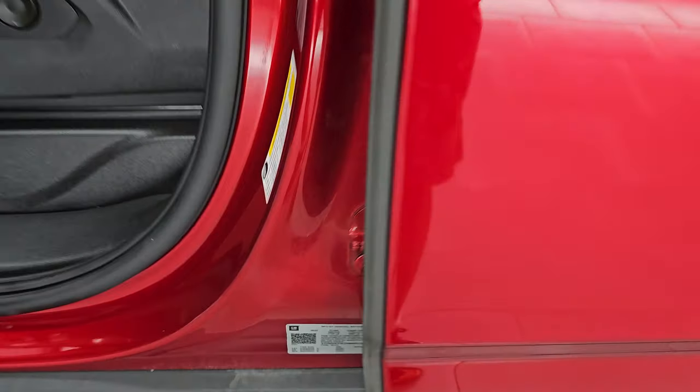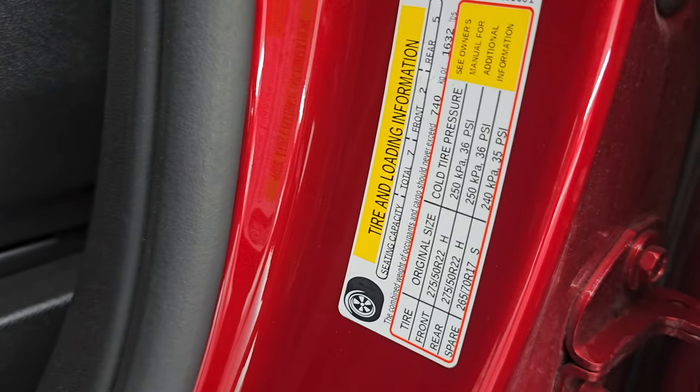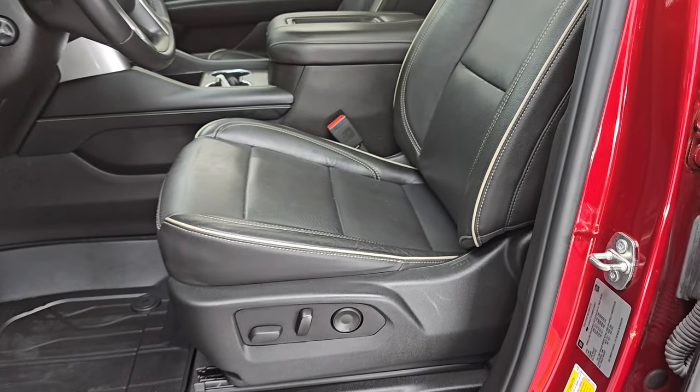I'll show you the VIN sticker here — no previously owned in Canada. Tire and loading information. GM's nice enough to give you the trailering information as well — feel free to pause this and make sure this one can tow whatever you need it to.